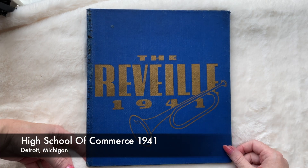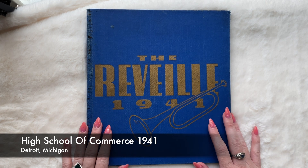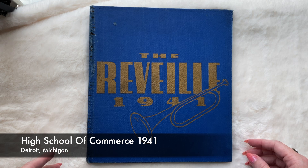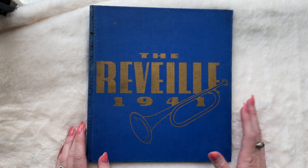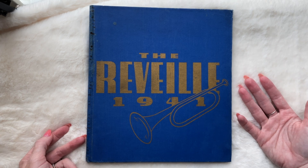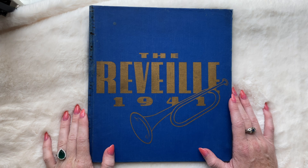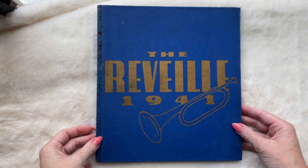Hey everyone, Kayla here with Can You Sign My Yearbook? I got a really cool and pretty diverse for the time yearbook — 1941 Detroit, Michigan. It's not diverse in what we would think of today, but at the time, 1940s, it's pretty good. I'm excited to show it to you, and it's kind of a little thing, so we should get through it in about 15-20 minutes.